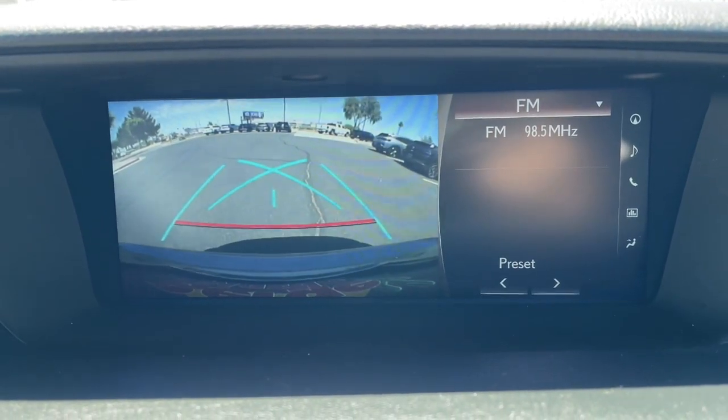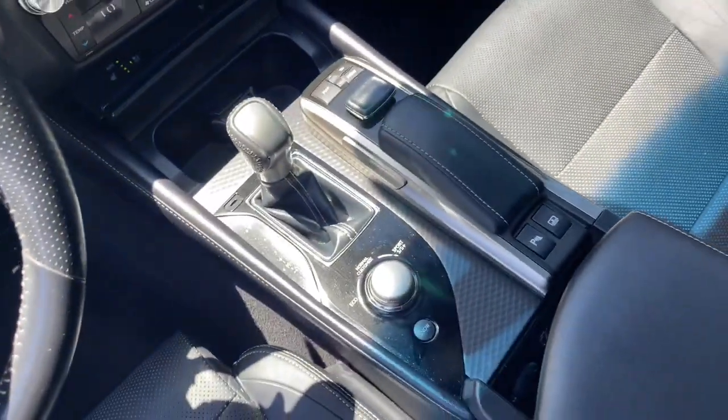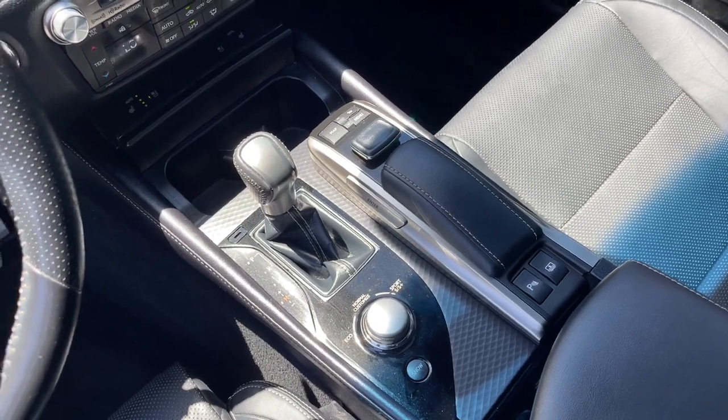Feel the pleasure of true luxury in this remarkable GS. Treat yourself to a test drive today. Our staff will toss you the keys and give you an outstanding customer experience.